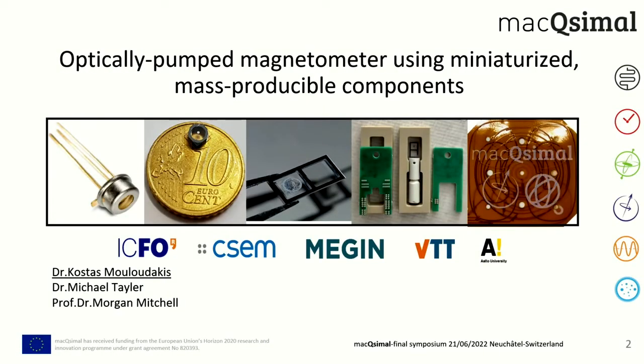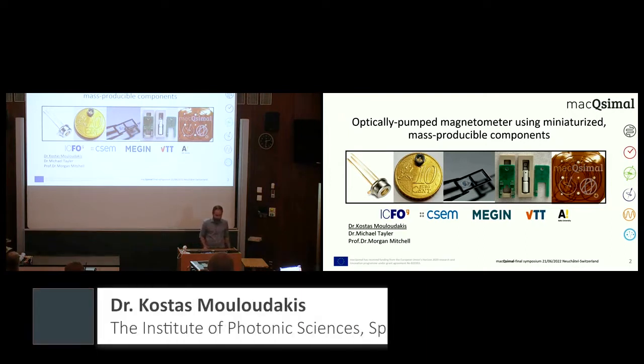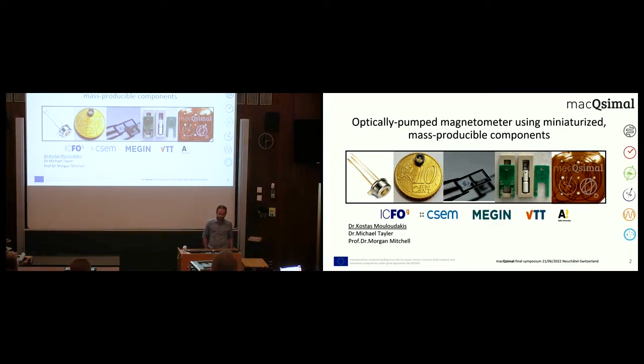Good afternoon, thank you everyone for being here and thanks to the organizers for this very nice symposium on quantum sensing with hot atomic vapors. My name is Kostas Mouloudakis, I'm a postdoctoral researcher at ICFO in Barcelona. Today I will be talking about recent progress on an optically pumped magnetometer using miniaturized and mass-producible components, part of the outcomes of the work package team of the MAXIMAL project, partners of which are ICFO in Barcelona, CSCM here in Neuchâtel, Switzerland, Megin, VTT, and Aalto University.